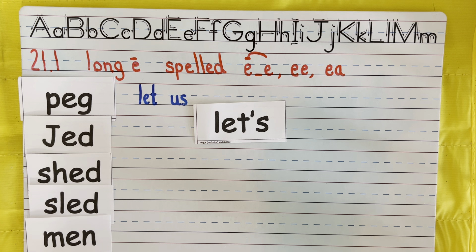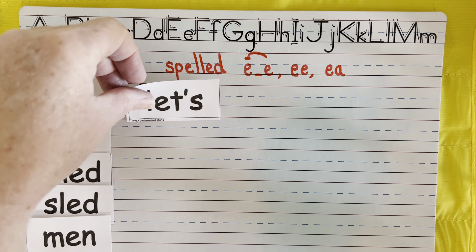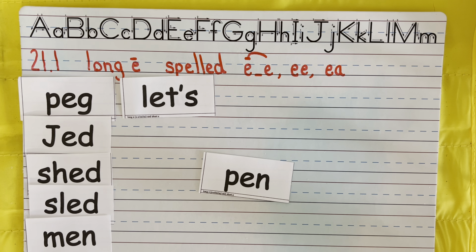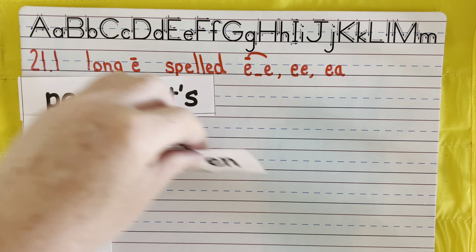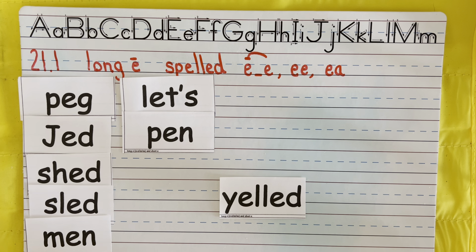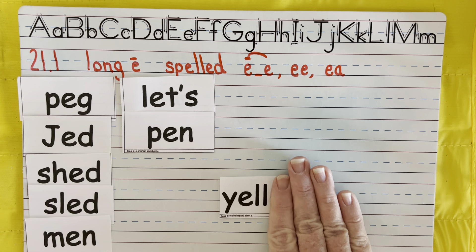Let's start by reviewing our short E words. First word: peg. Sometimes I use a peg when building furniture. Next: shed. Now this is a person's name — I know because it starts with a capital letter. Do you remember the SH is a quiet brother? Sh — shed.